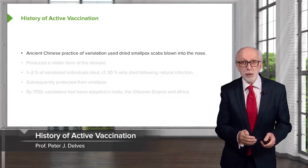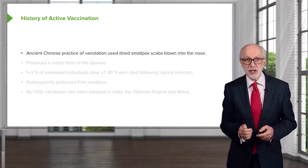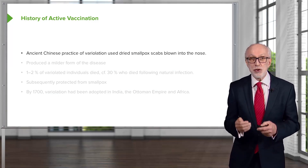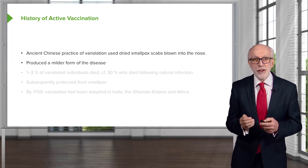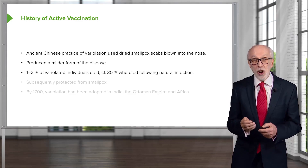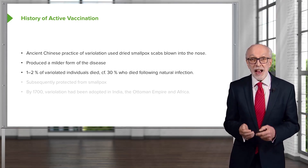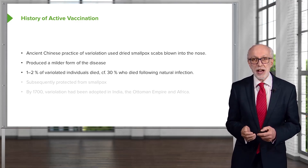It's sometimes quite hard to look back in history and find the origins of particular medical procedures. But there is evidence for the ancient Chinese practice of variolation, using dried smallpox scabs blown into the nose. This produced a milder form of the disease and was not without risks — around 1-2% of variolated individuals died. However, this compares with approximately 30% who died following natural infection.